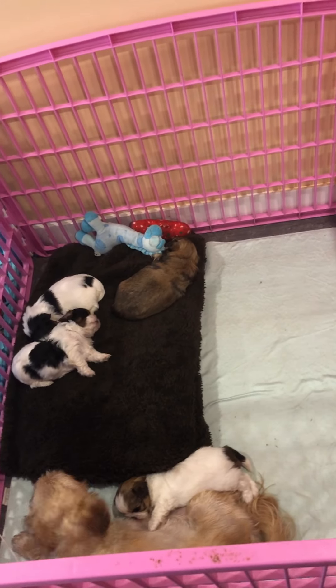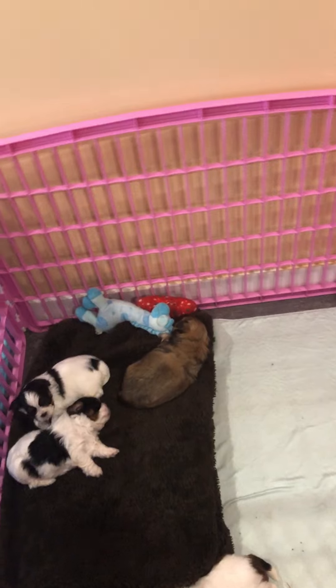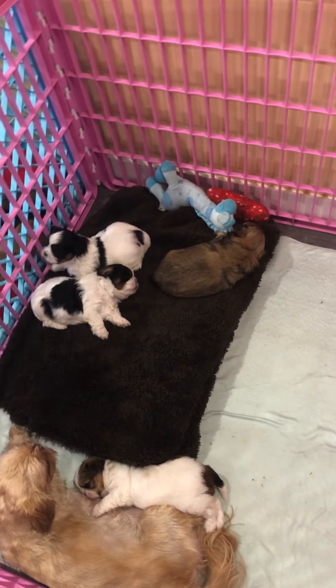Good morning everyone. Today is June the 15th and this is Honey Bear's litter.